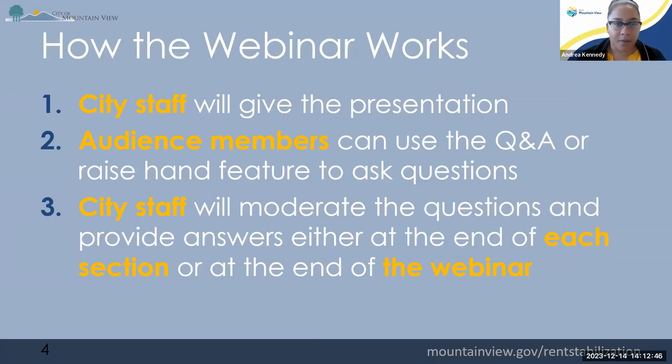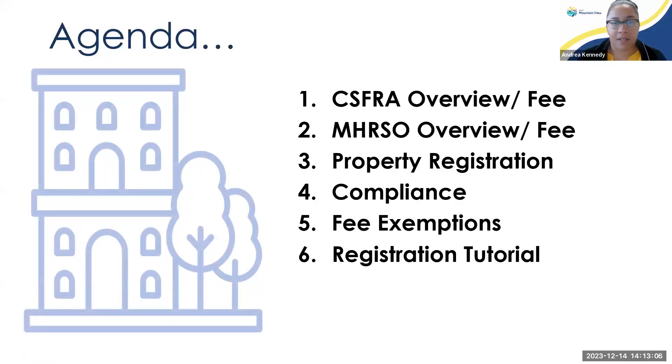So quickly, I'll go over our agenda for today. I'll be doing the presentation, and if there's anyone joining us on the line today, they can ask questions, and I'll be pausing in between to answer any of those questions as they come up. We'll talk generally about the CSFRA and the fee for apartment rentals, and then the MHRSO and that fee covering mobile homes in Mountain View. We'll go over property registration requirements, compliance enforcement, how to file exemptions, and then I'll jump into the registration tutorial, where we'll spend most of our time today.